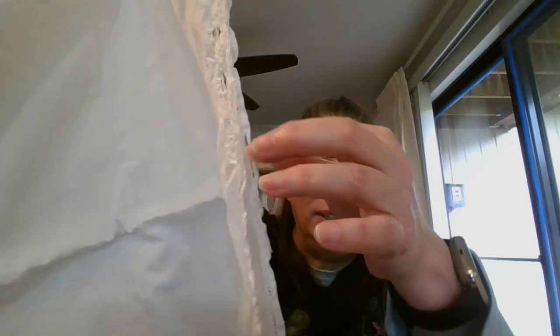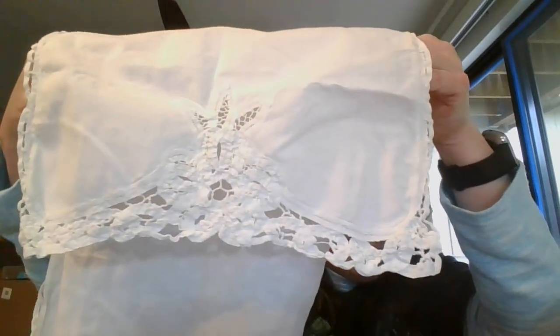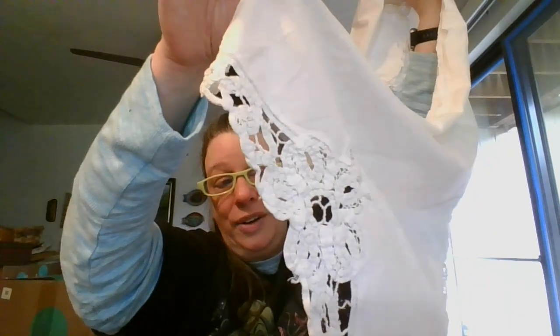And then I have one more table runner, dresser scarf, or buffet scarf — however you want to use this. This is 48 inches long — that's 4 feet long — by 13 inches, taking into account the little bit of crochet on the edge. The fabric itself is probably 12 inches plus about half an inch on each side. There is gorgeous lace on the bottom, just plain fabric in the middle, and then the other lace at the other end. This one is 13 inches by 48 inches, and it is $8, number 26.